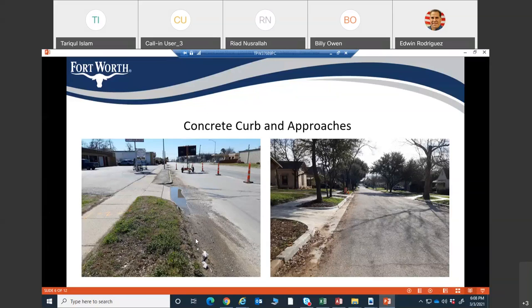On the left of the screen, you'll see some settlement on the curb and gutter and the driveways. Those kinds of curb and gutter and driveways will be replaced along the roadway. On the right side of the screen, you can see what it will look like after the replacement.